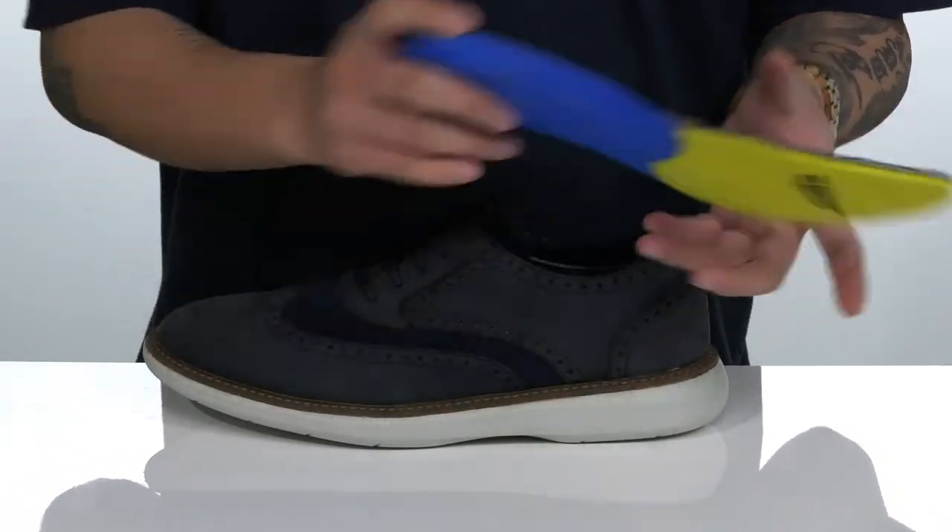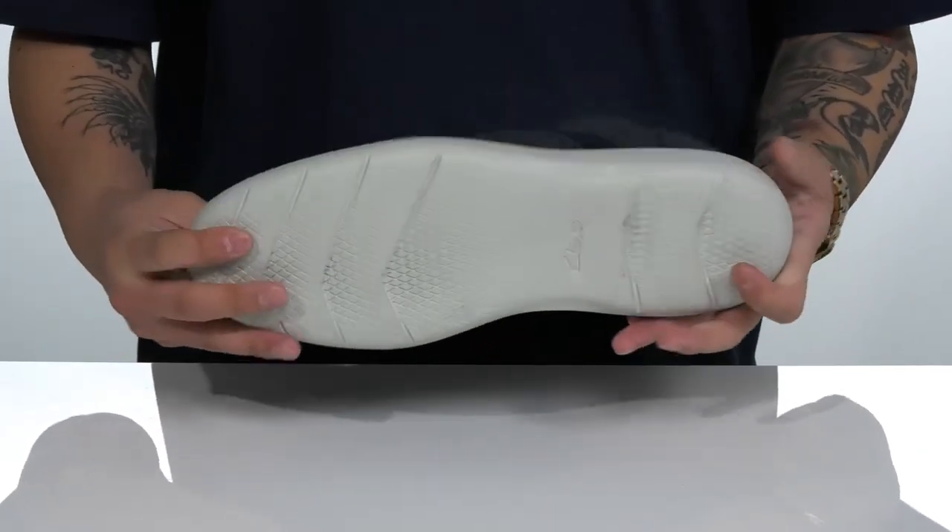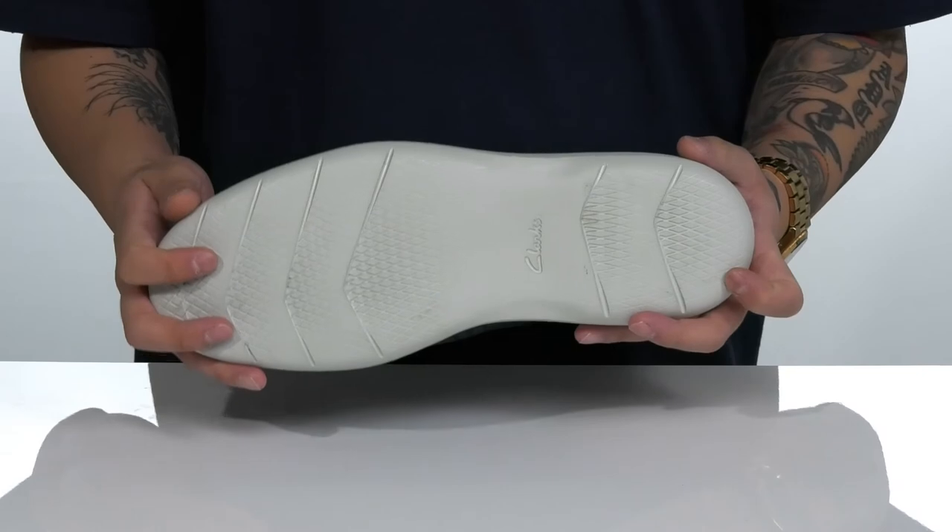Works well with the lightweight shock-absorbing foam on the midsole. The shoe itself has a sturdy build and sits on top of a textured synthetic outsole to keep you stable.